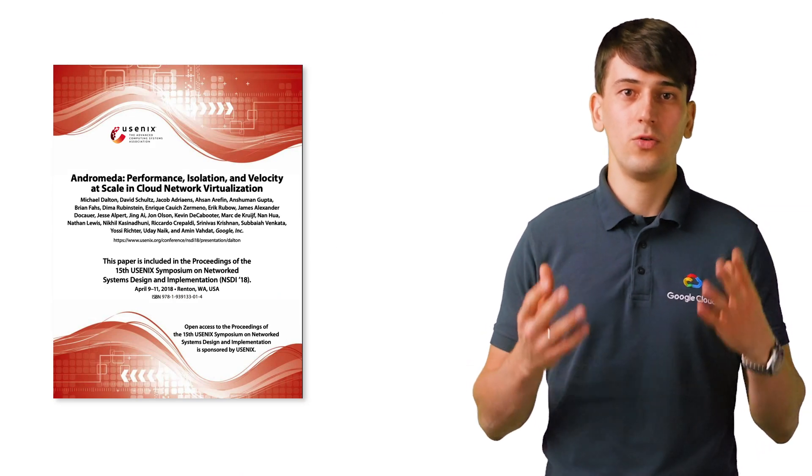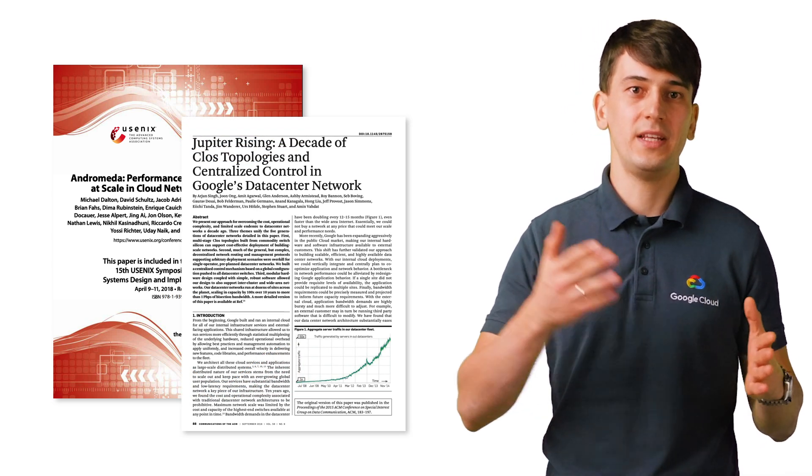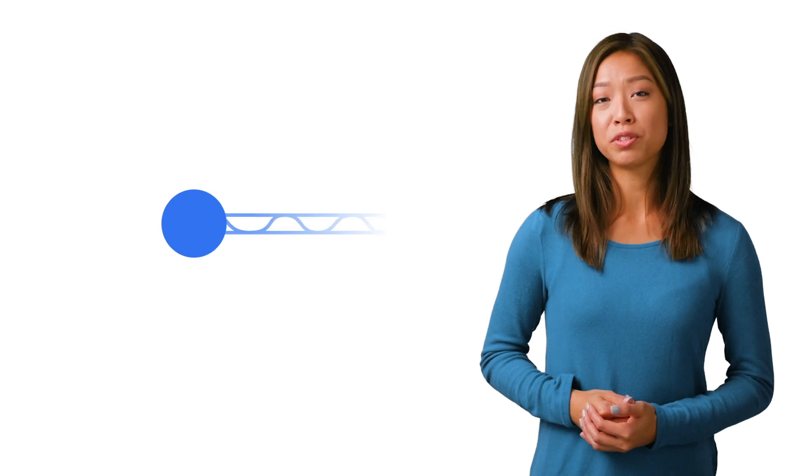In building this network, Google has had to put in years of research, some of which has made it back into the community as white papers, which talk about more of the amazing achievements in technology. To understand how big this technology is, let's start by getting small and looking at how the internet works from the perspective of a single photon running through Google's network.